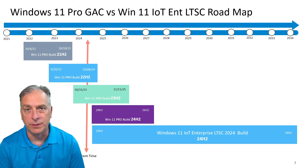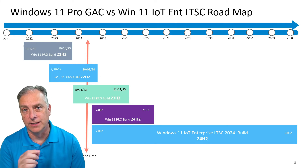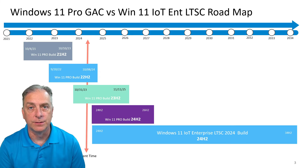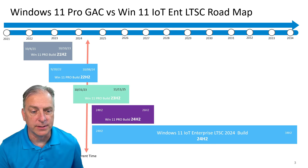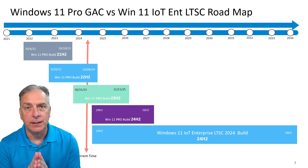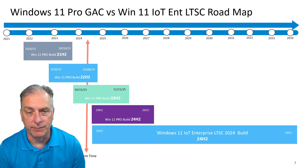What you want is that bottom one, which is the brand new Windows 11 IoT Enterprise LTSC. It's based on build 24H2 and it's going to give you 10 years of support versus the 24 months that Windows 11 Pro gives you. So if you're building an appliance, you need to be on IoT Enterprise LTSC and not using Windows 11 Pro.